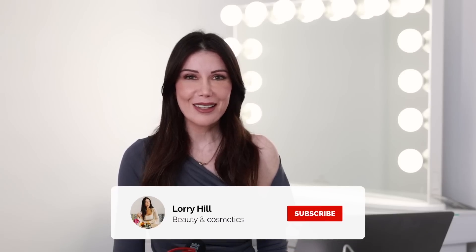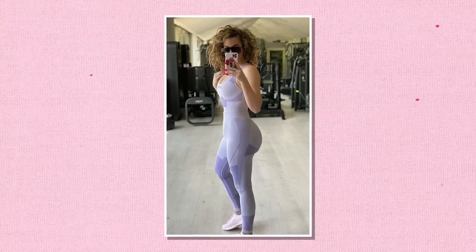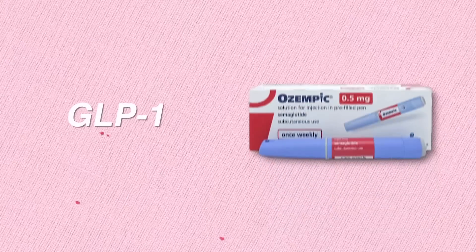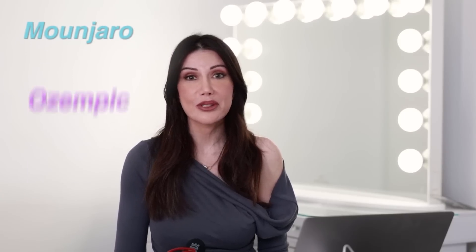So if that sounds good to you then don't get FOMO — make sure to subscribe. In today's video we'll discuss the body changes that someone may expect to see while taking a GLP-1. GLP-1 stands for glucagon-like peptide 1 and they are known under names such as Manjaro, Ozempic, Wagovi, amongst others.